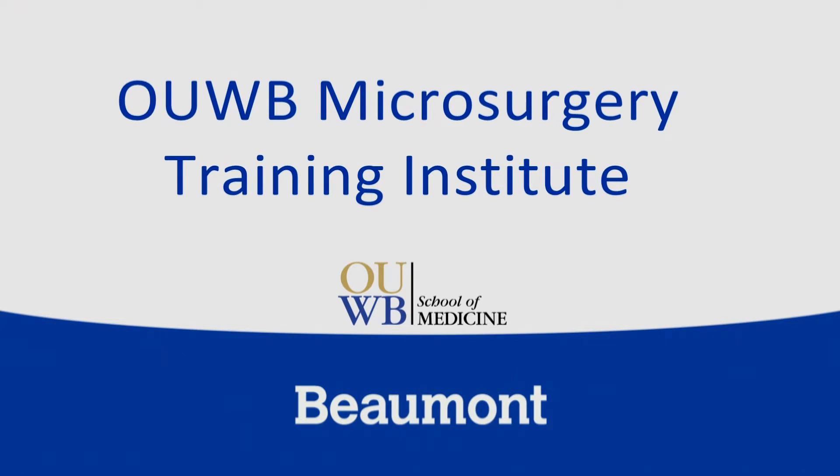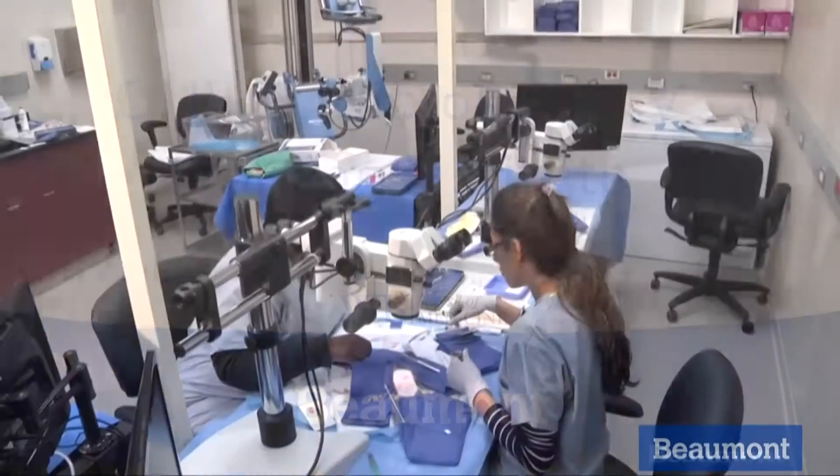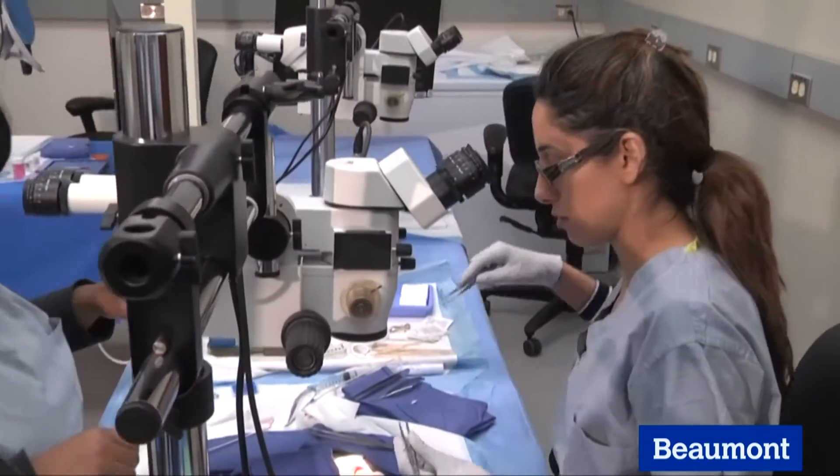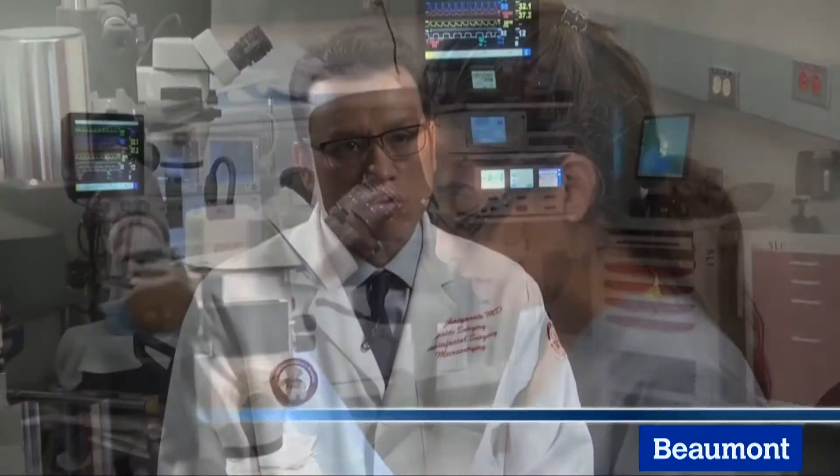Beaumont is once again at the leading edge of innovation and education, with the most advanced microsurgery training available in the Midwest. This learning center will allow the physician to come in and refine and master their microsurgical skills in order to improve patient care and patient outcomes.